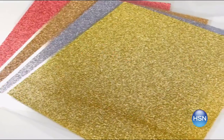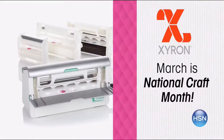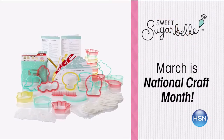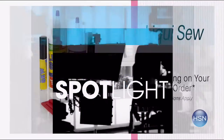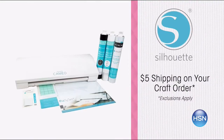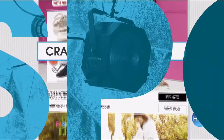March is National Craft Month, and HSN is your destination for crafting inspiration, demonstrations, and innovative products. Special offers and HSN exclusives all month long — this week featuring Zyron, Sweet Sugar Bell, and Panasonic. Enjoy $5 shipping on your entire crafts order and free shipping on all sewing machines. Search crafts at hsn.com.